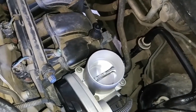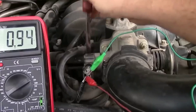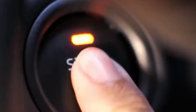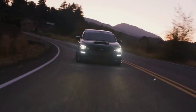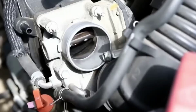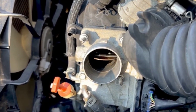So how do you confirm it's the TPS? A quick way is with a multimeter — unplug the sensor and back probe the signal wire. With the key on and engine off, you should see a smooth increase in voltage from around 0.5 volts at closed throttle to about 4.5 volts at wide open. If the voltage jumps, drops, or sticks, the sensor's worn out. You can also use an OBD-2 scan tool and watch the live data stream — the throttle percentage should rise smoothly as you press the gas. Any sudden spikes or dropouts mean the TPS is failing.